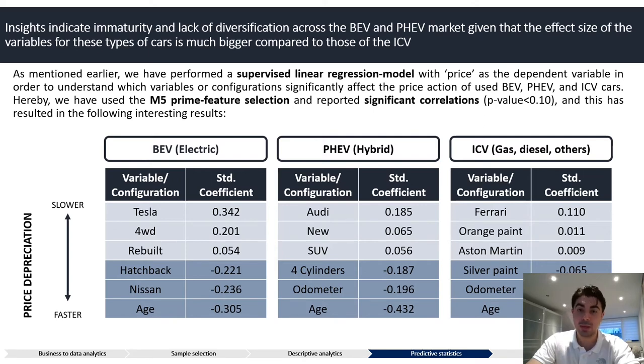Secondly, we performed a supervised linear regression model with price as the dependent variable, in order to understand which variables or configurations significantly affect the price action of used electric, hybrid and conventional cars. We used the M5 Prime feature selection, which is one of the most popular for linear regression, and reported significant correlations — meaning any variable with a p-value above 0.10 — along with the corresponding standardized coefficient, which reports the standardized size effect of each variable compared to our price variable.